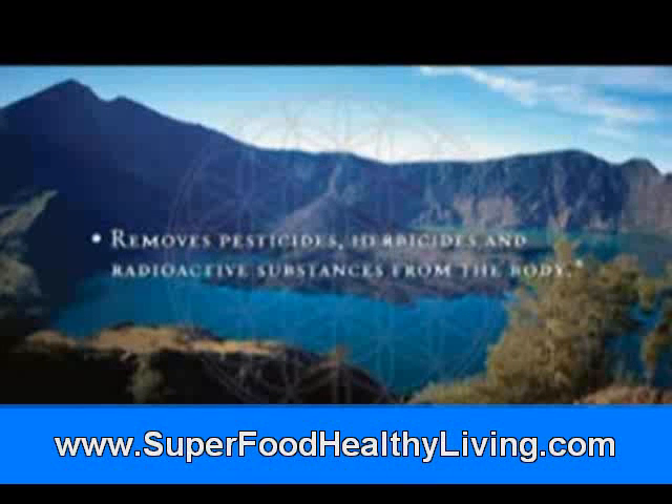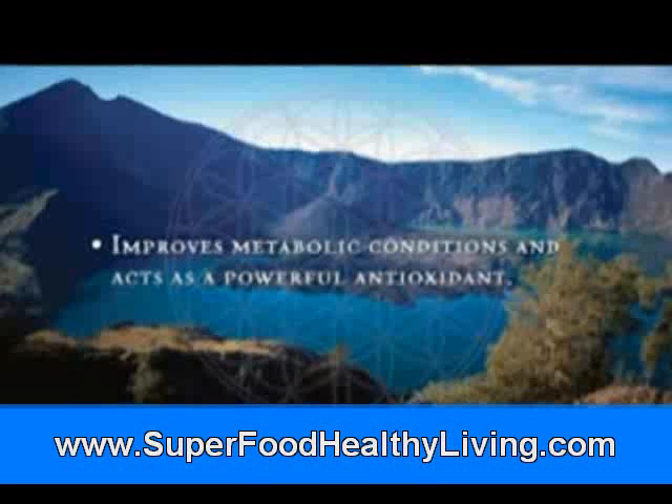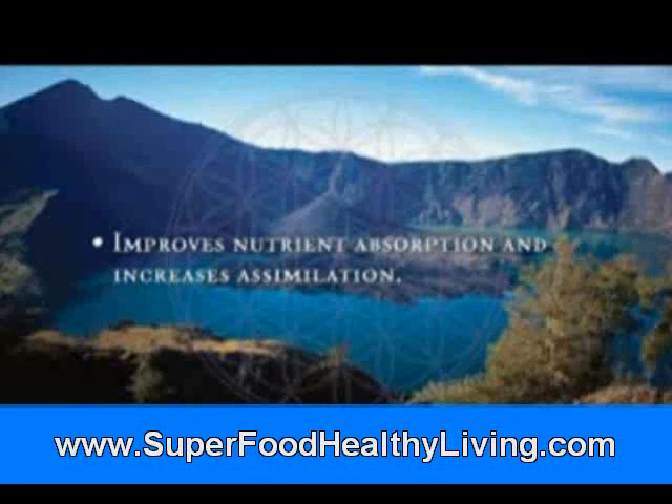Removes pesticides, herbicides, and radioactive substances from the body. Improves metabolic conditions and acts as a powerful antioxidant. Improves nutrient absorption and increases assimilation.